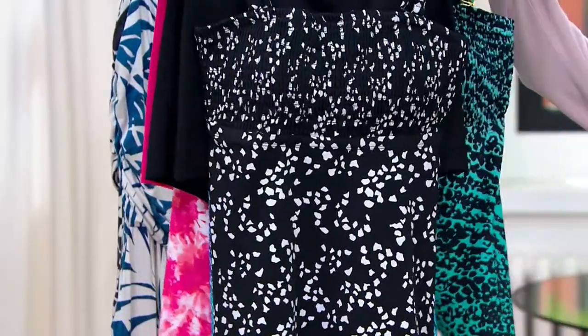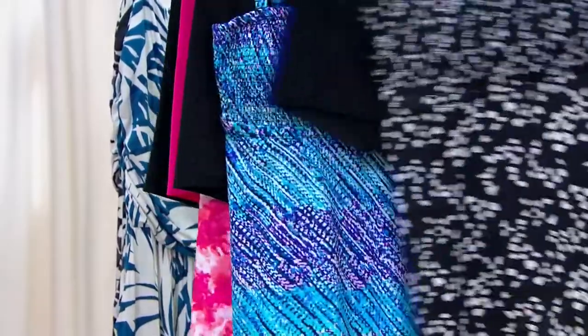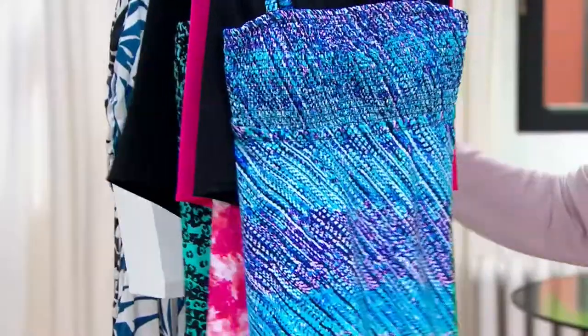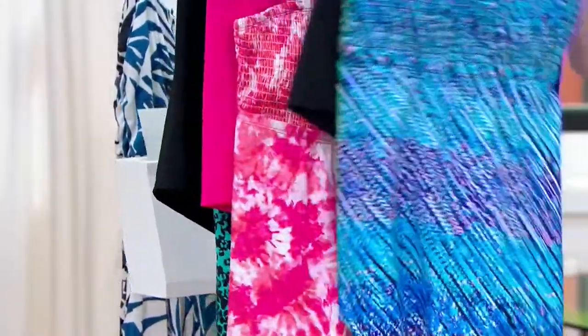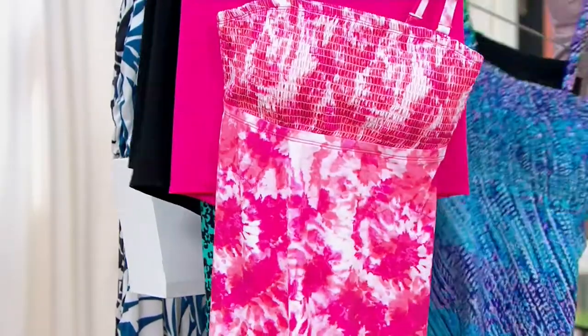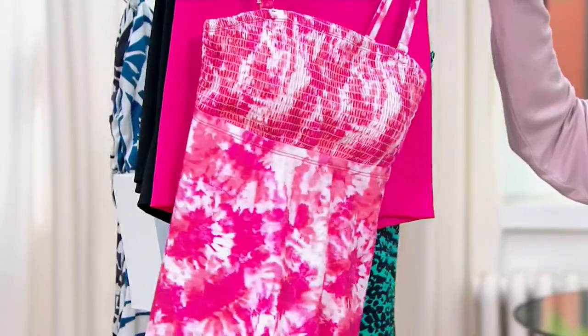This is Confetti, which is going to be black and white. Then there's the Tahiti Tie-Dye. And we have the Horizon Tie-Dye, which is really beautiful with all those gorgeous pinks — that hot pink in there is one of my favorite shades.